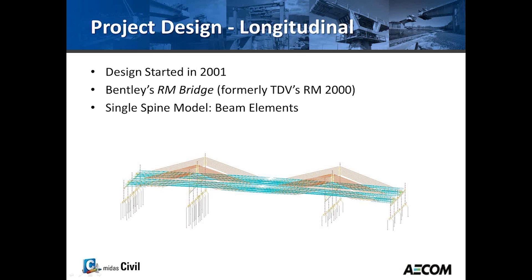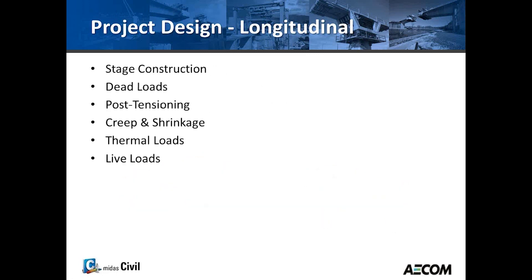The original design was split into longitudinal design and transfer design. Design started in 2001 using Bentley's RM Bridge, which at that time was TDV's RM 2000. For the longitudinal design, a single spine model using beam elements was used, modeling everything including the foundation and drilled shafts. Scouring issues required modeling different lengths of drilled shafts. The model included construction staging, dead loads, post-tensioning, creep and shrinkage, thermal loads, and live loads.